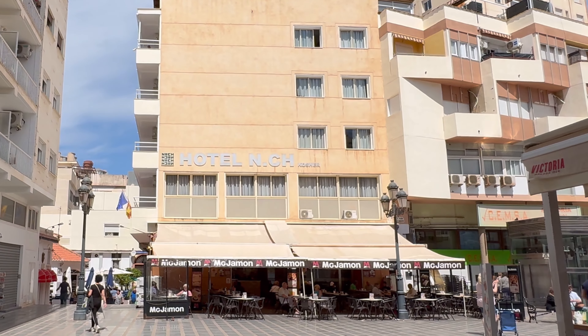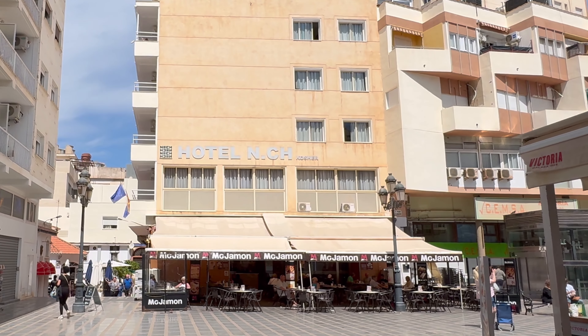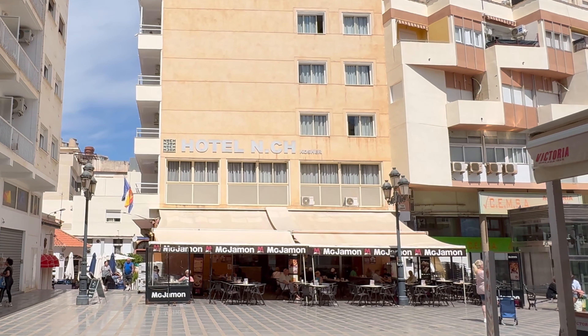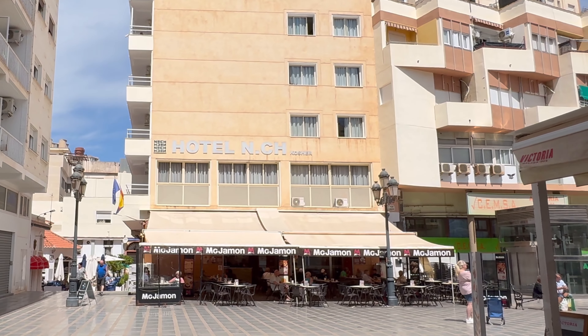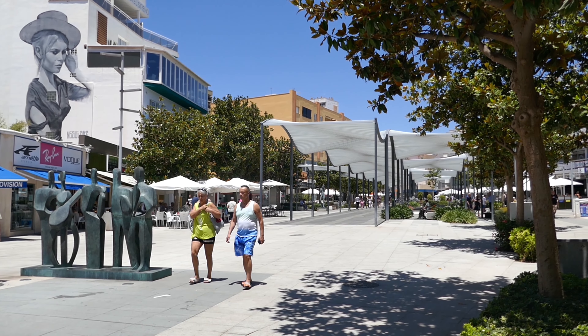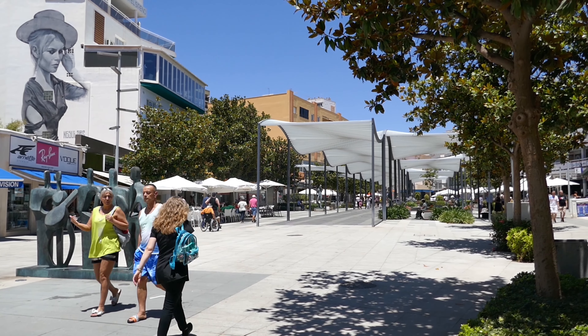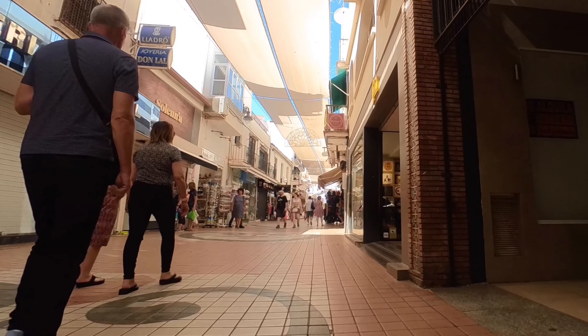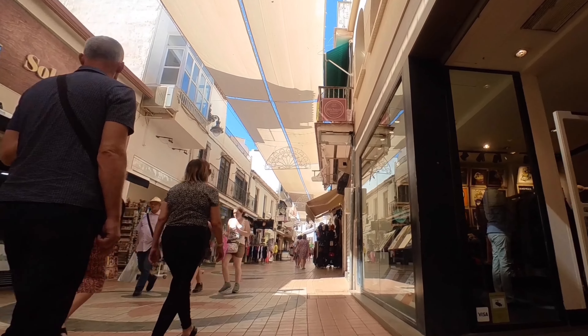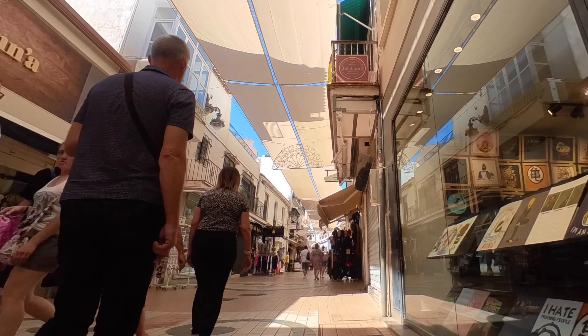Situated in the heart of Torremolinos, this gem is in the town center and a mere 450 meters from the dynamic seafront and promenade. Torremolinos has undergone a marvellous transformation, boasting pedestrian-only areas like Plaza Costa del Sol with its bars and restaurants with a huge parasol running down the center, and the bustling San Miguel Street — a shopper's paradise.